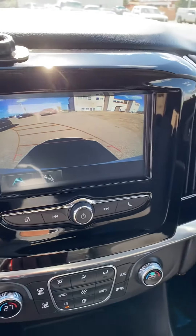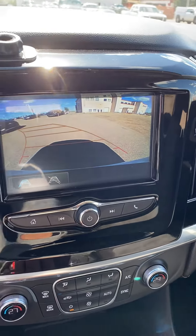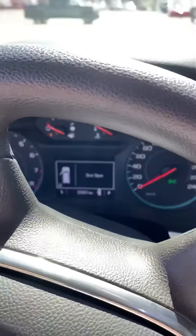We've got a nice backup camera with the lines to guide you in your lane, and just over 23,000 kilometres on this guy as well.